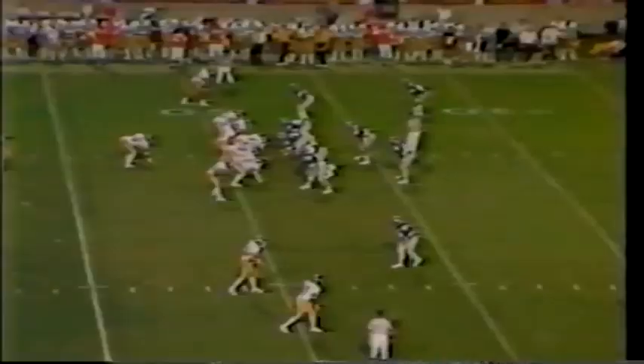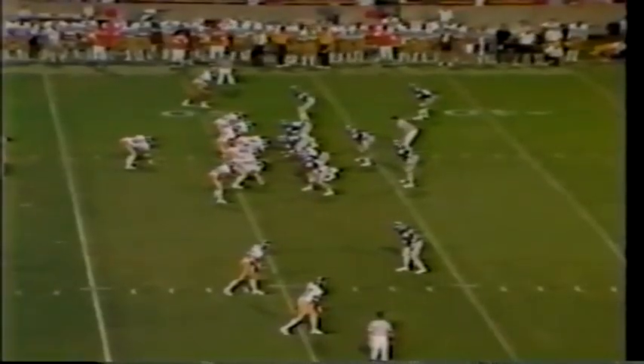Third down at the Tiger 49-yard line. Taylor drops back to throw, has to scramble out of the pocket, and finds senior Norman Jordan from Etowah, Tennessee, at MSU's 40-yard line. And Jordan takes it to the Tiger 18.